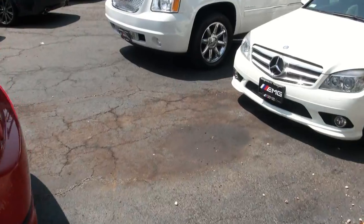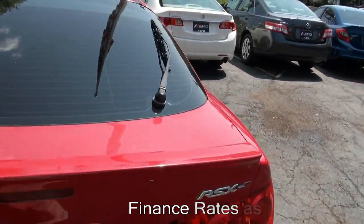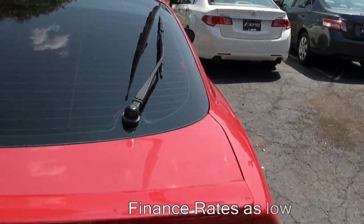Nice ride here. You see a lot of the TLs out there, but not as many RSXs anymore. They're becoming quite rare.